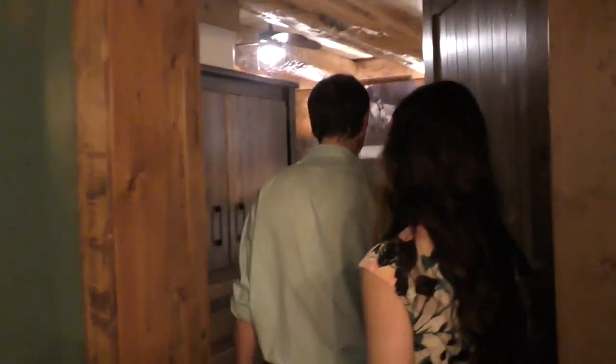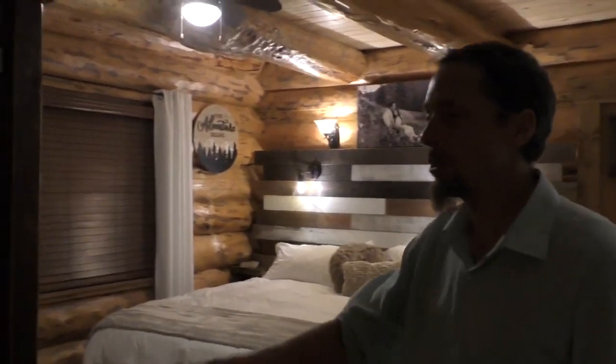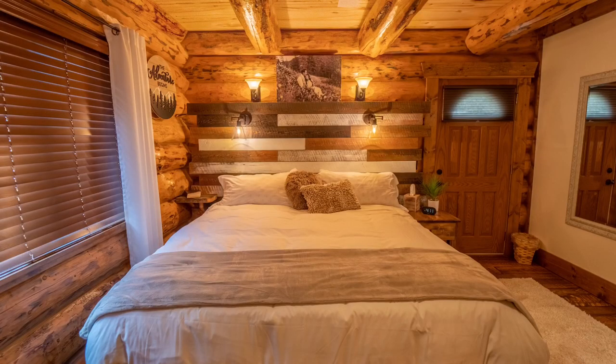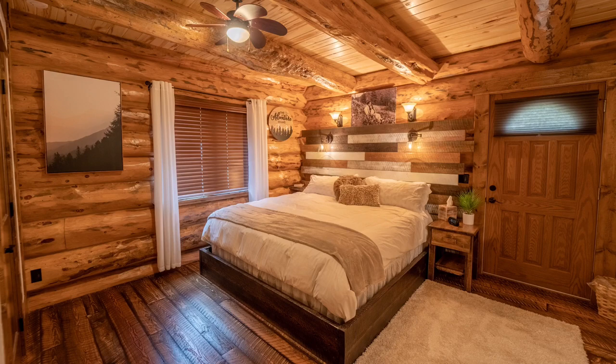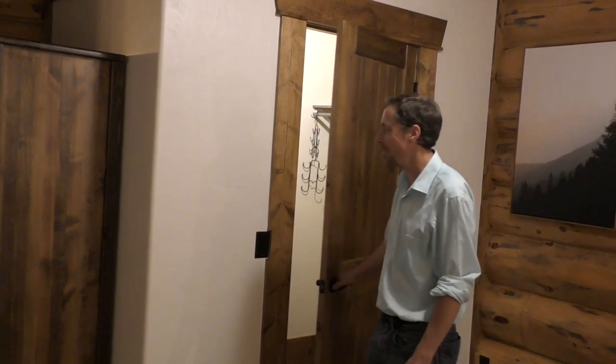Now we're going to take you into the master bedroom suite. The first thing you'll find is an armoire with lots of drawers and doors to store all your clothes. We have a chair and a lamp to sit by, and a plush king-size bed with a brand new mattress — hopefully it's comfortable for you. And we have a big walk-in closet with two sides, for ladies and guys, where you can hang all your clothes.